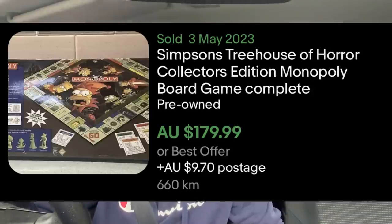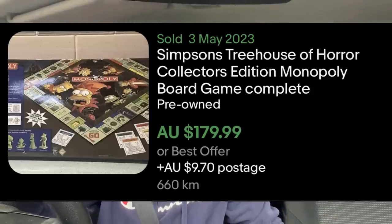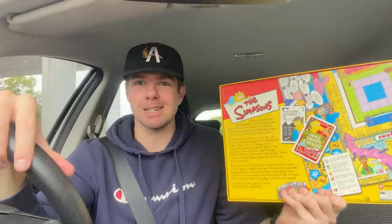I had a look at the most expensive Simpsons board game on eBay. It was actually the Treehouse of Horrors edition of Monopoly — Simpsons Monopoly Treehouse of Horror — going for about $175 in pre-owned condition. So while this Simpsons board game I picked up for $4 is a pretty cool find, that's the one you really want to be finding.